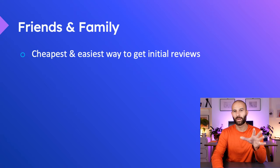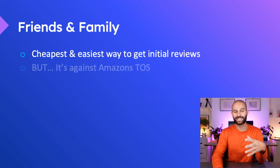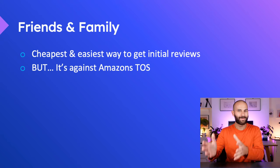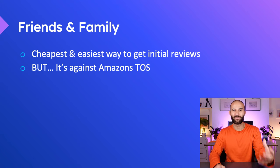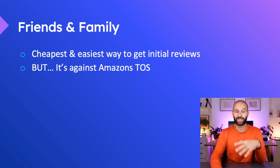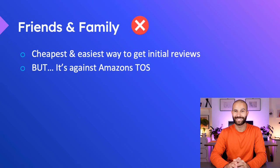There's a big problem with this method — it's actually against Amazon's terms of service. Amazon knows that if you're getting friends and family to buy your product and leave reviews, those reviews are going to be positively biased towards you. So if Amazon finds out that you've done anything like this, it can be really dangerous for your account. I would not recommend using this technique.